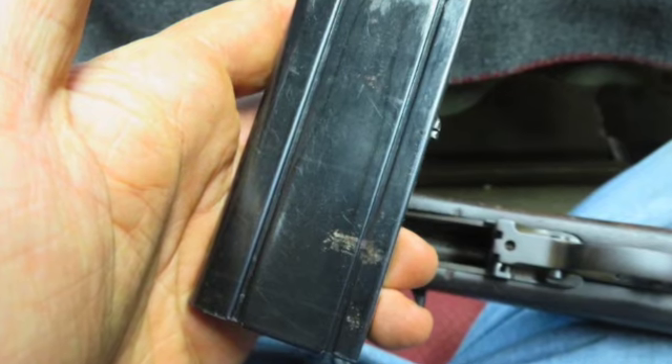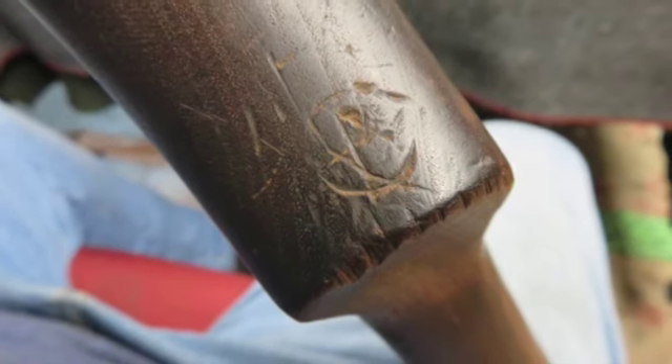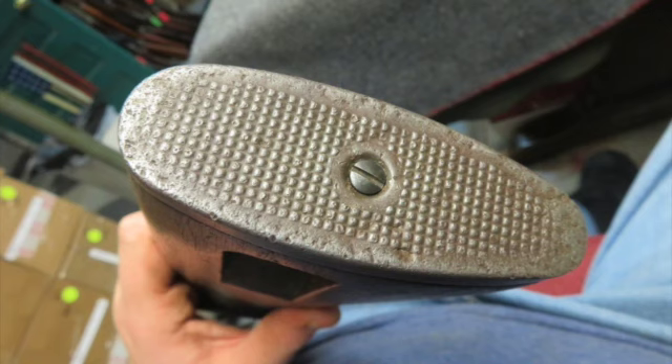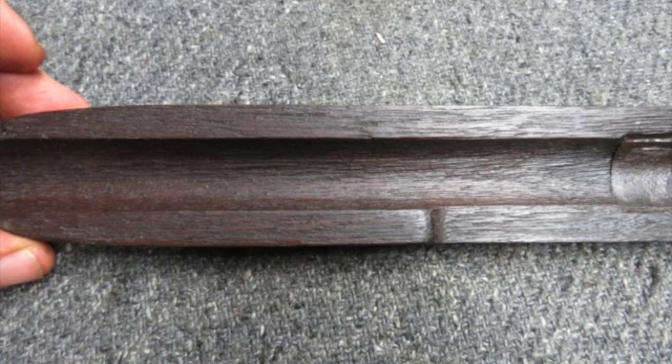The post-war M2 stock has original finish and shows some normal handling marks. The left side of the buttstock has a Rock Island Arsenal stamp. The rivets in the bayonet lug band are missing. This is a decent example of a classic M1 carbine.